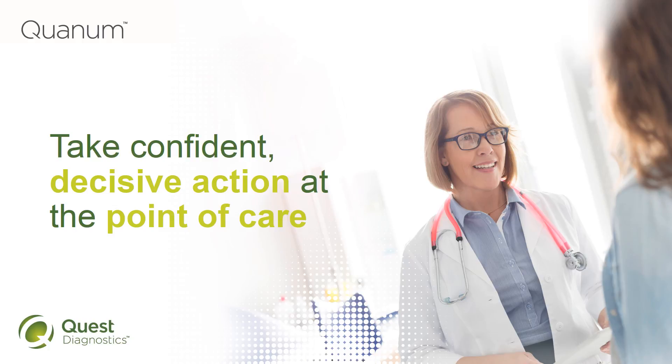Welcome to this Practice Spotlight. Today we'll look at how, in the face of mounting demands for higher quality and value, doctors are increasingly relying on point-of-care analytics to improve clinical outcomes and financial performance.